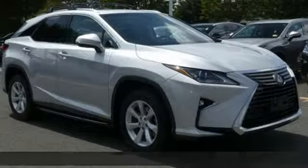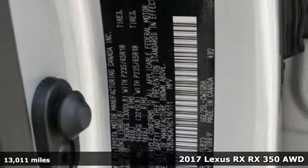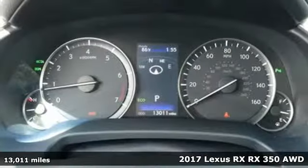Here's a 2017 Lexus RX. Lexus — a lifestyle that leaves a lasting impression. And it comes with all the amenities you need.